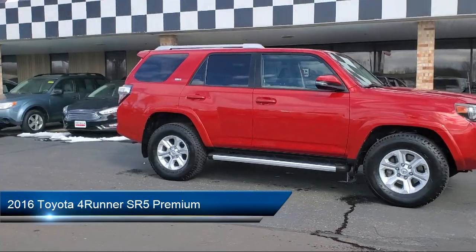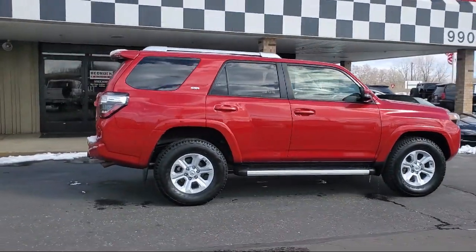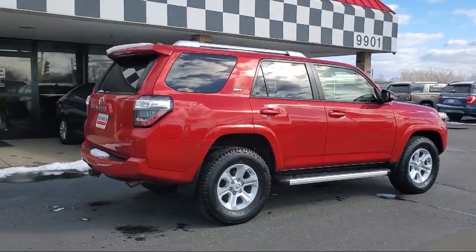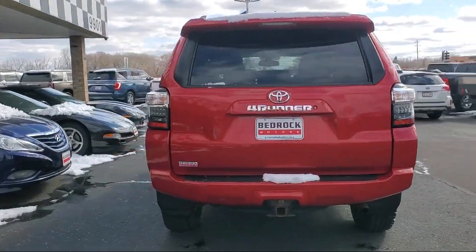It comes equipped with navigation, a leather steering wheel with auto tilt-away, a backup camera, leather seating, a power tilt and slide moonroof with sunshade, HomeLink, and a rear view camera.